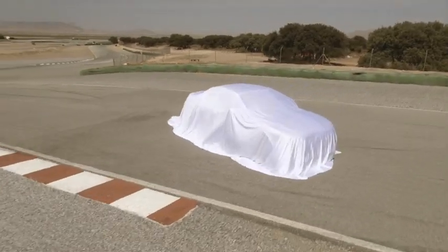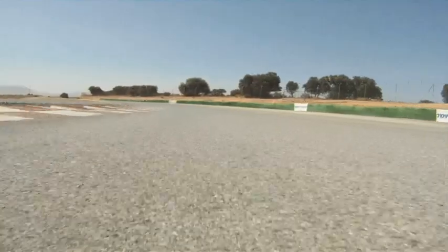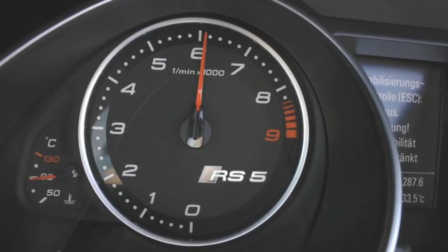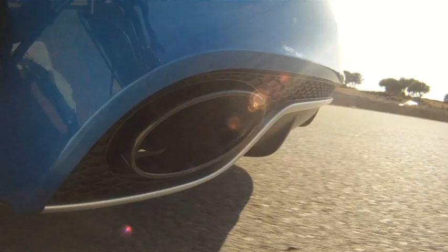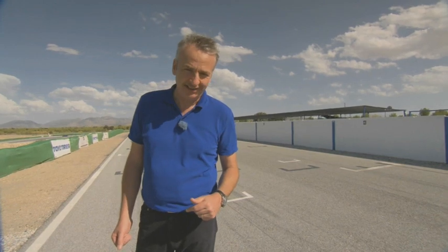The design features of this new Audi alone are enough to make this a special event. Just listen to that noise. It's impressive at trackside, but it's impressed people who didn't even see the car. We took a sound recording of this RS5 onto the streets of London. Check this out.